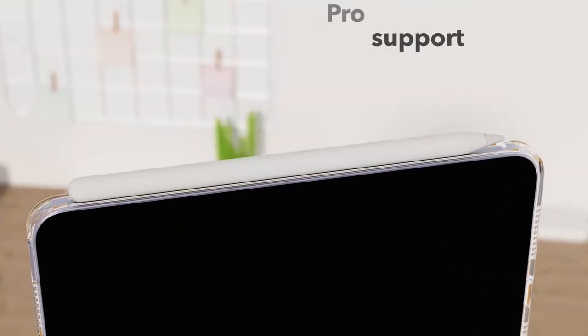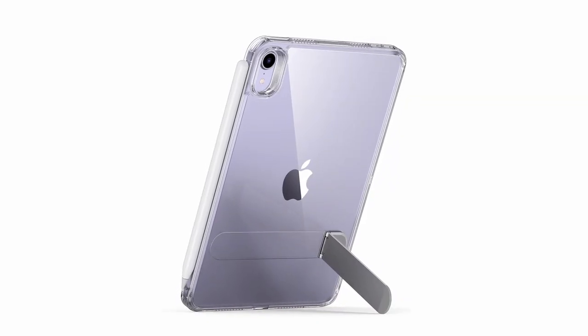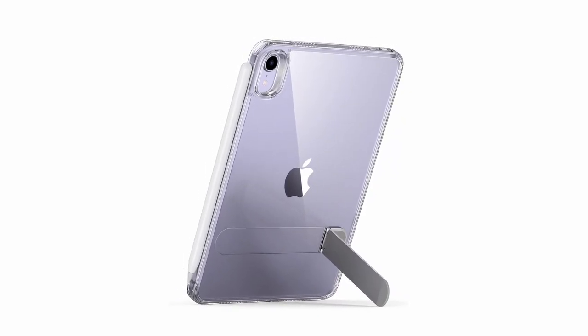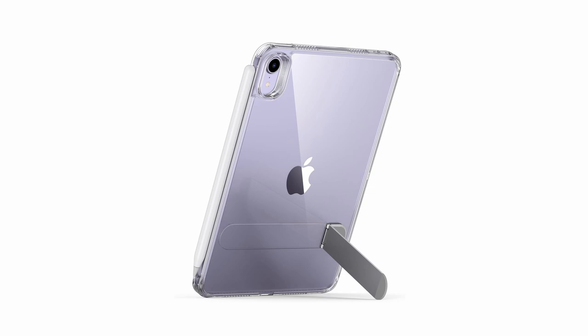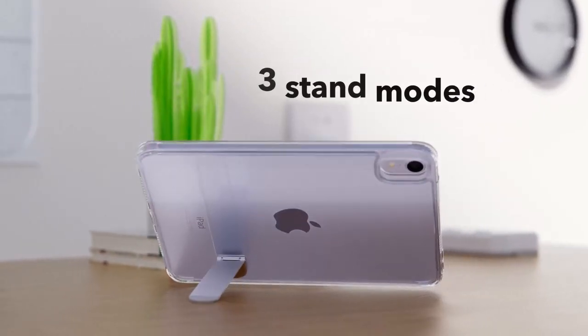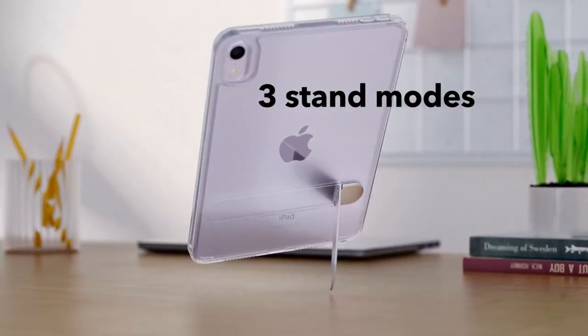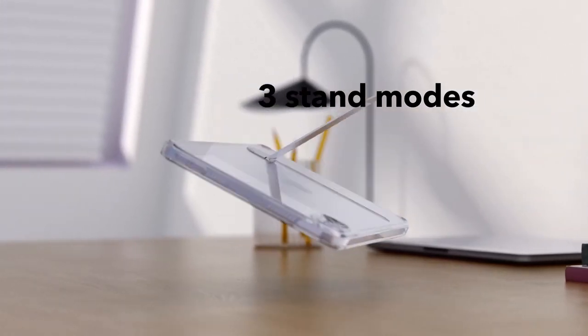With versatile hands-free viewing, you can switch between portrait mode for FaceTime and browsing, or choose between two landscape modes for watching your favorite shows. The case provides robust drop protection, guarding your iPad from accidental tumbles and everyday mishaps. Whether you're juggling tasks or simply on the go, the ESR Boost case offers reliable protection while maintaining a sleek, minimalist profile for your iPad Mini.